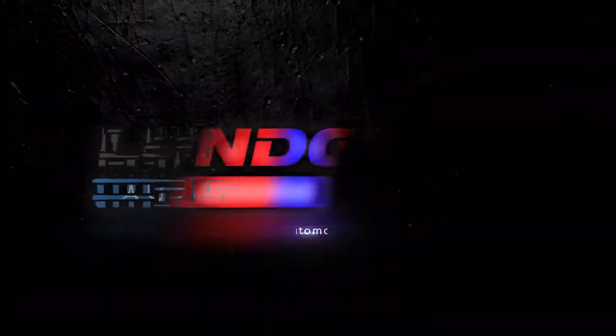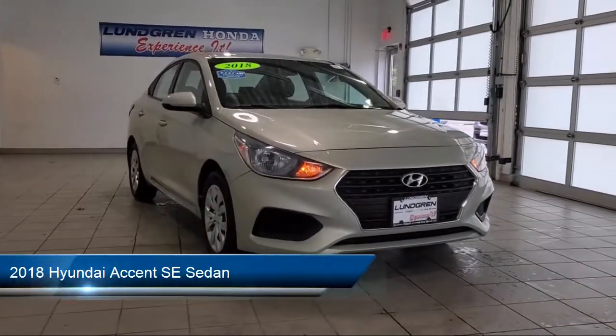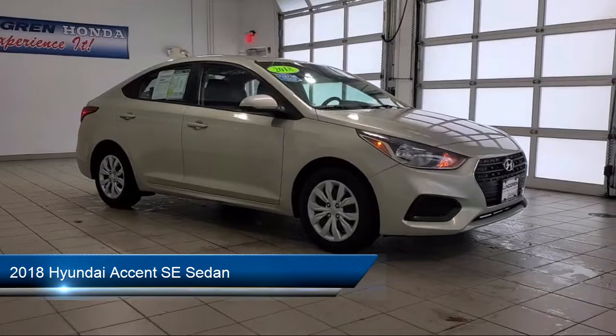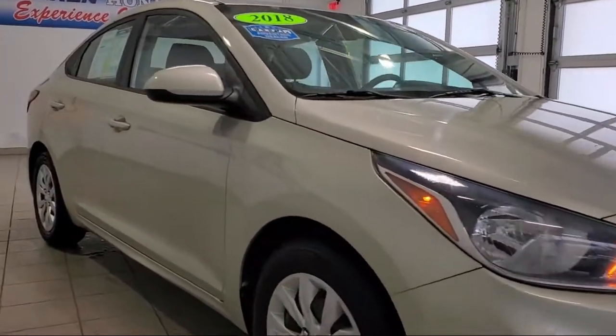Welcome to the Lundgren Automotive Group, and here's a look at another one of our pre-owned vehicles from our huge selection. It comes equipped with keyless entry, rear view camera, air conditioning, steering wheel controls, and electronic stability control.